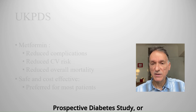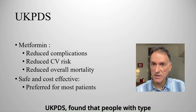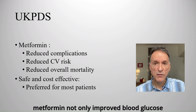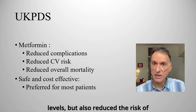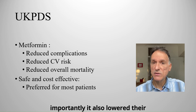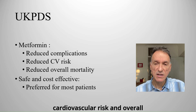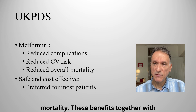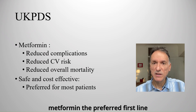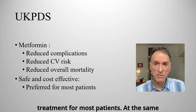The UK Prospective Diabetes Study, or UKPDS, found that in people with type 2 diabetes who were overweight, metformin not only improved blood glucose levels, but also reduced the risk of diabetes-related complications, and importantly, it also lowered their cardiovascular risk and overall mortality. These benefits, together with the long track record of safety, make metformin the preferred first-line treatment for most patients.